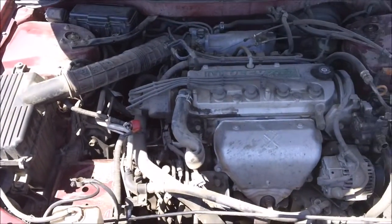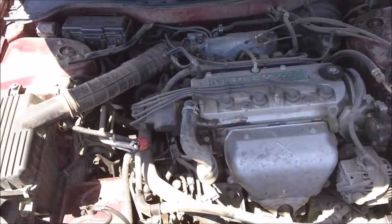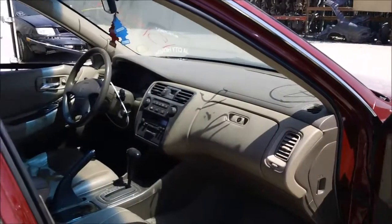The engine still sits completely in the vehicle and it has over 187,000 miles on it. The passenger side door panel is in good condition, and the dashboard is still good.